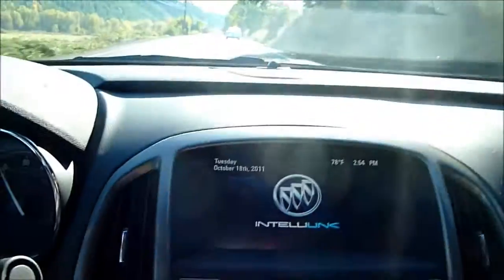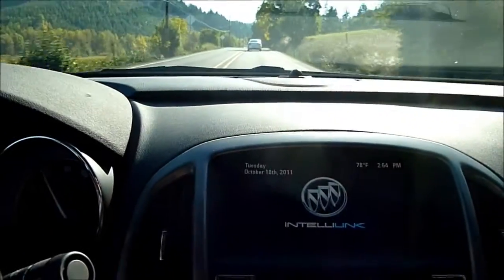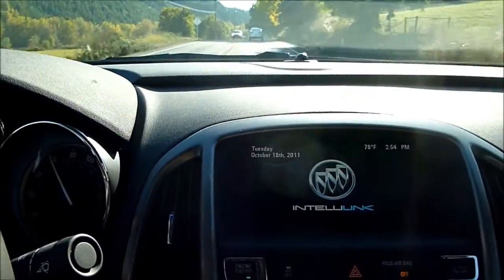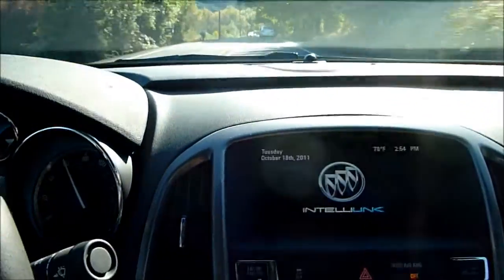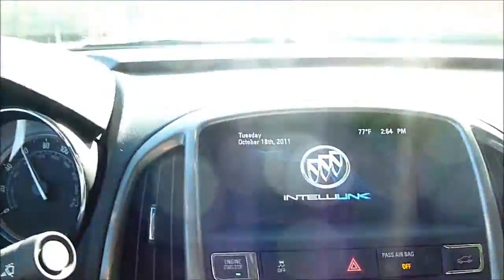This car does feature Buick's latest IntelliLink system, which is a main software interface between the entertainment system, some of the climate controls, and other driver information screens. If the car has the nav, it would also incorporate the navigation as well.